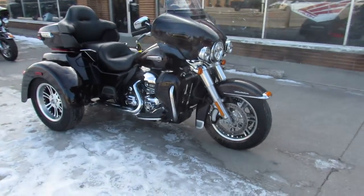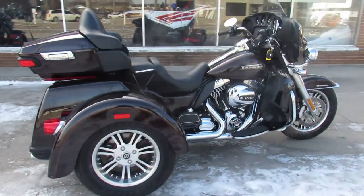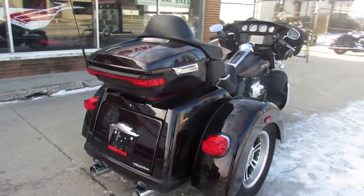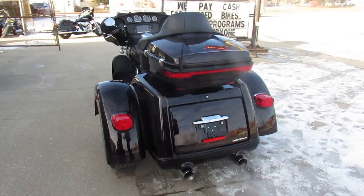2014 Tri-Glide. Only 89 miles — this thing's brand new, not even broken in. It's got the black cayenne paint which, as you guys can see in the video, looks brand new.